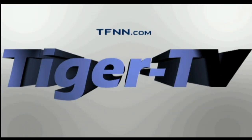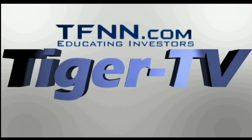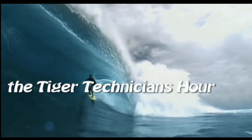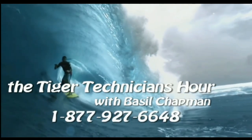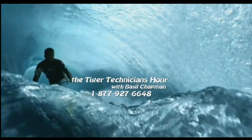The following is a presentation of TFNN. The Tiger Technician Hour with your host Basil Chapman. Call now, toll free at 1-877-927-6648. Now, Basil Chapman.